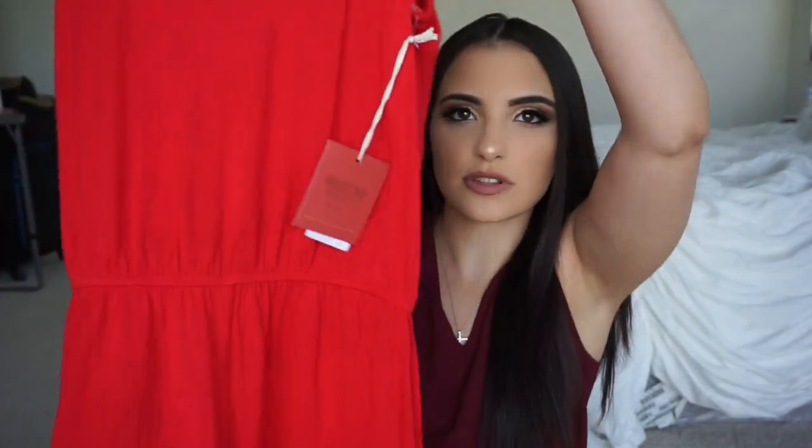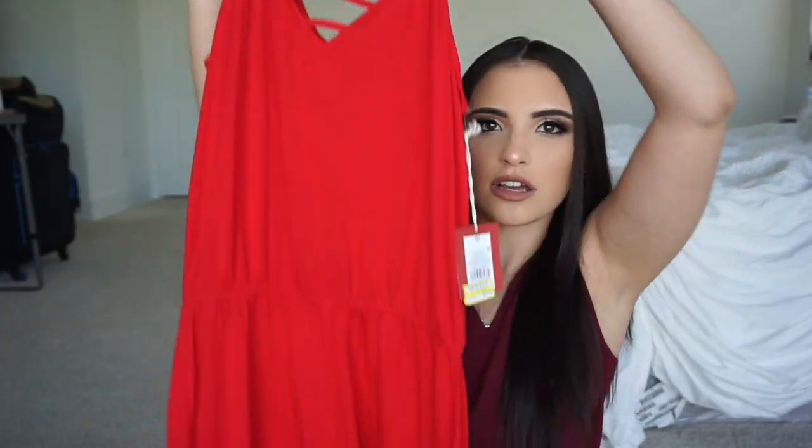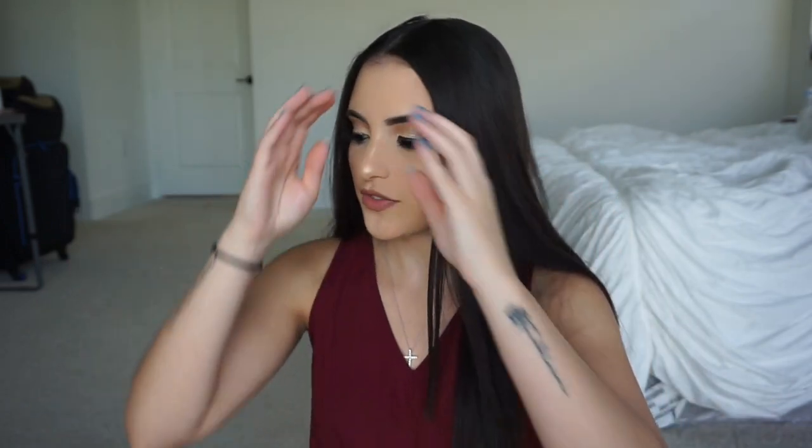From Target, I got this romper to wear maybe over my bikinis. It's just a short little romper and it's very flowy. I love the material — it's so, so soft. When I just want to throw on something easy, honestly this is perfect for that.